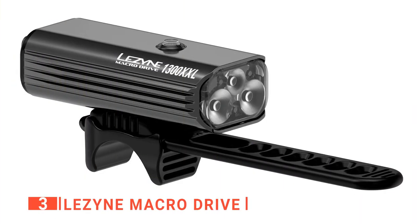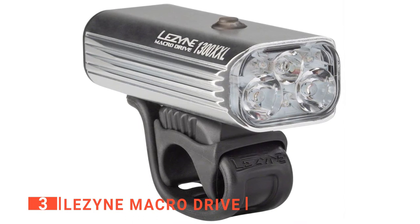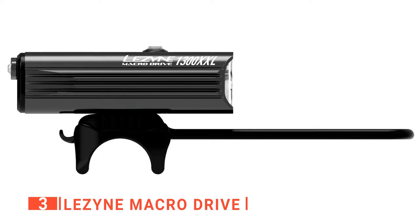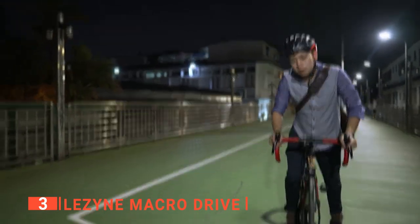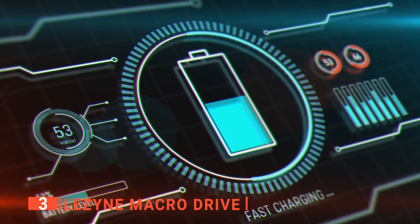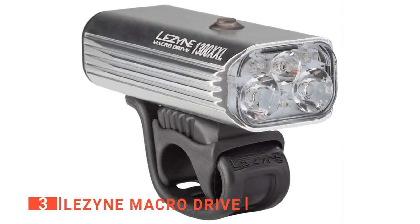The third product on this list is the Lezyne Macro Drive. Its best feature by far is battery life — you can run it on the highest setting at 1,300 lumens for roughly 8 hours, and on the lowest setting it lasts up to 148 hours. Even on the lowest setting it provides ample light in the darkest nights, though you may need the highest setting on forested trails. The USB recharge is easy, and the decent rubber handlebar mount stretches to fit almost any bike.